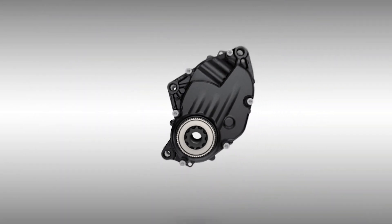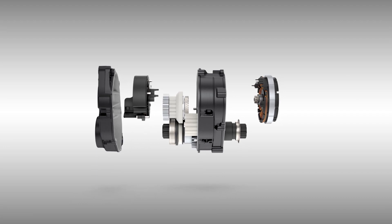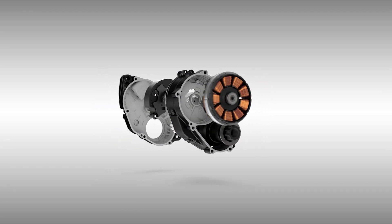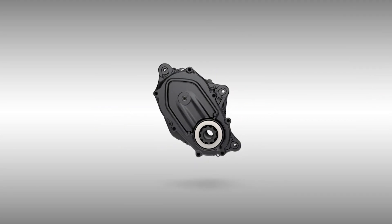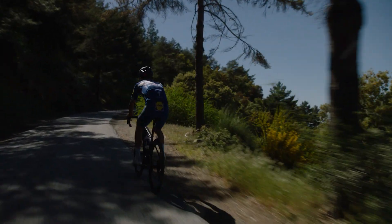The Specialized SL 1.1 motor features the perfect combination of power, weight, size, efficiency, and ride quality, delivering consistent support and a smooth and natural cadence.